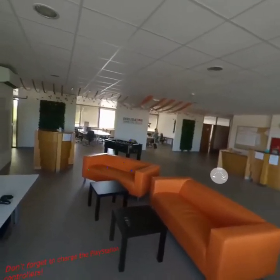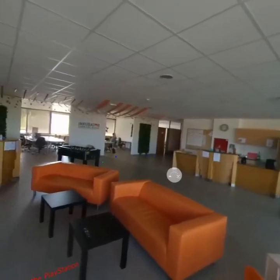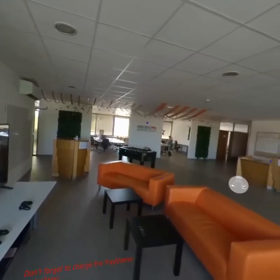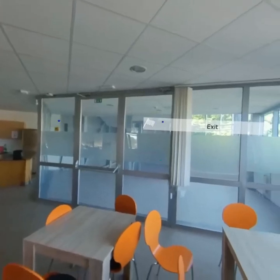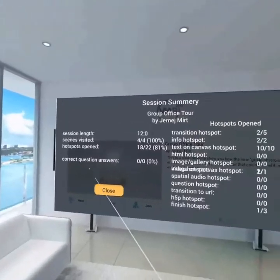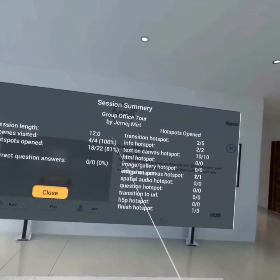That's the short tour — you can go through this on your own later as well. Do you have any more questions? No, I think everything is clear. Then I'll end this session and you guys can feel free to explore on your own. Thank you, take care, bye! Here are some statistics about this session — you can see how long it was, how many scenes we visited, how many hotspots were open, and so on.